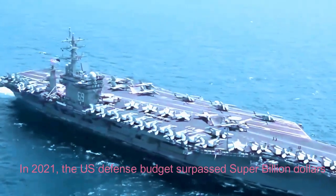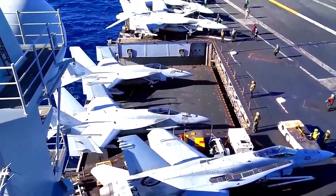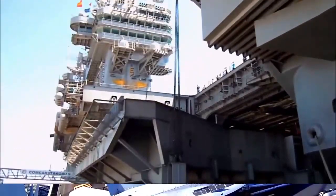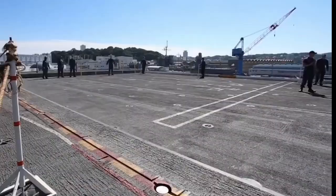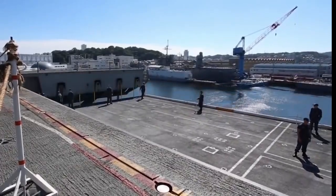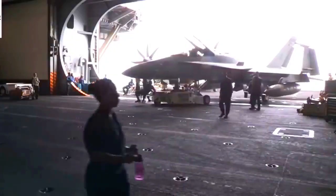In 2021, the U.S. defense budget surpassed $800 billion — more than the next nine largest military powers combined. It is not surprising that America, with such a huge budget, has created the world's most advanced war machine.